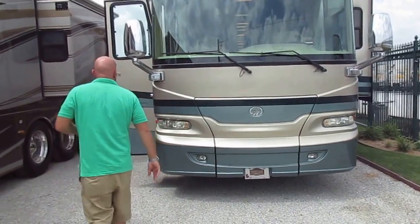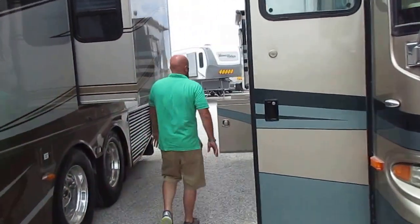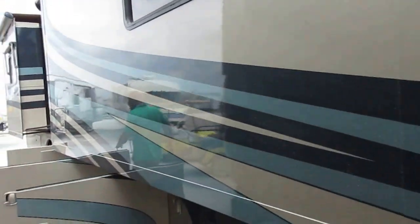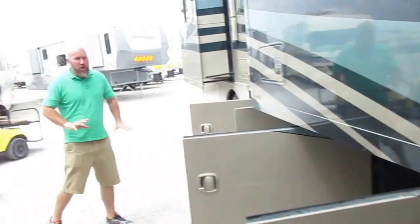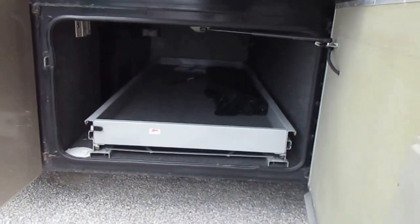This is an 8 airbag chassis with pass-through storage. The paint is in perfect shape — there's no paint checking whatsoever all the way around the whole coach. The tires are 2012 DOT date.